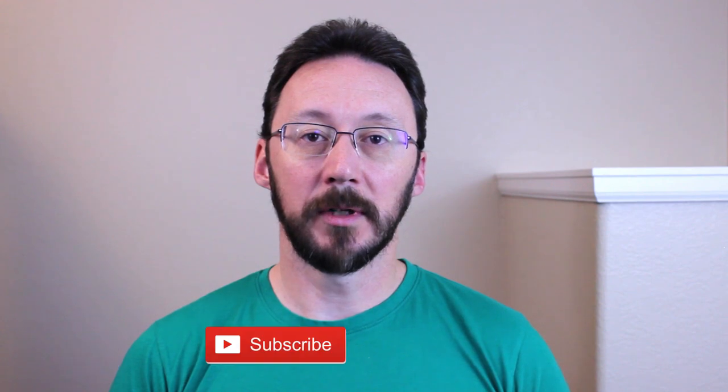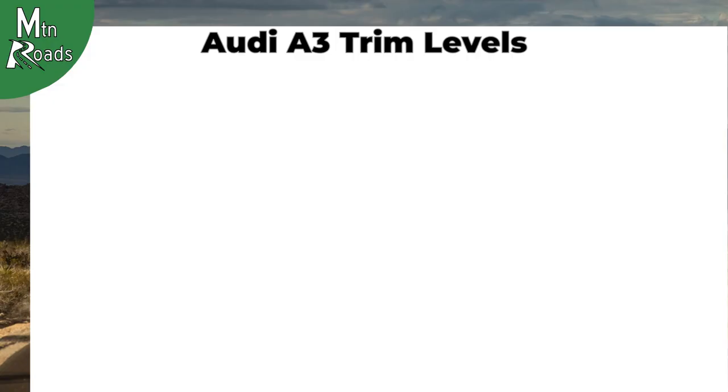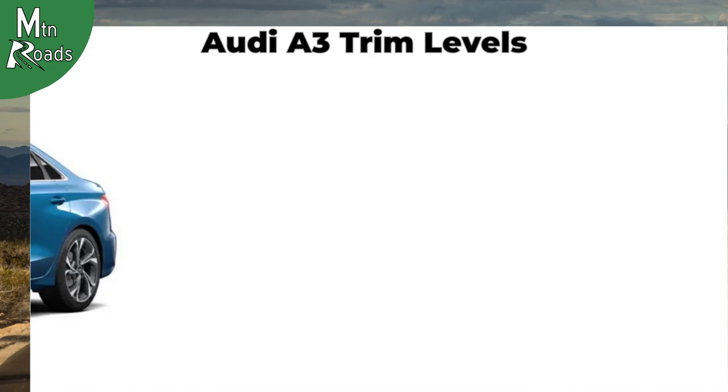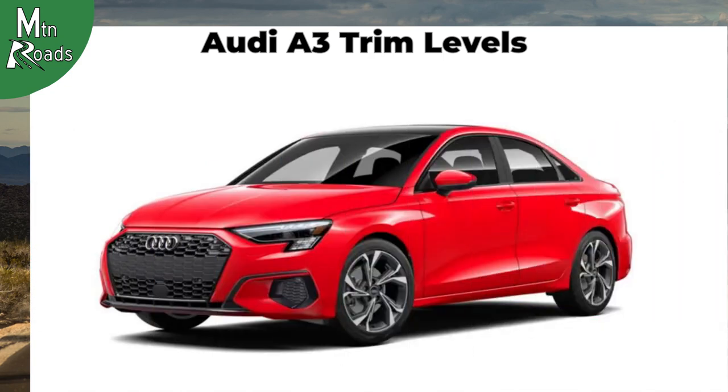The A3 has three available trims, and I'll just be giving you the highlights of each one. If you'd like a more detailed look, there's a link down in the description. The 2022 Audi A3 includes the Premium, Premium Plus, and Prestige trim levels, offered in both front-wheel drive and quattro versions. We'll start with the 2022 A3 Premium.